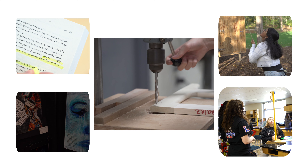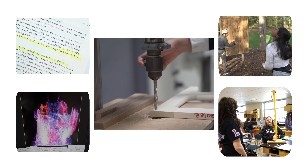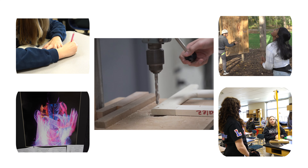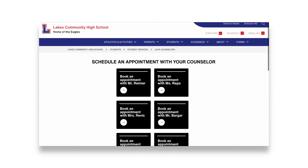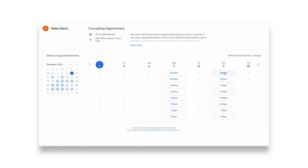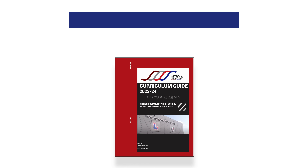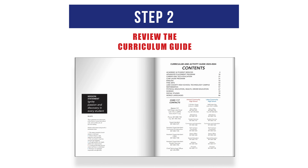In these presentations, students will review graduation requirements and the course selection process. They will also be provided with all necessary forms and will be prompted to schedule an appointment with their counselor at the end of the presentation. Step 2: Review the curriculum guide and read through course descriptions.